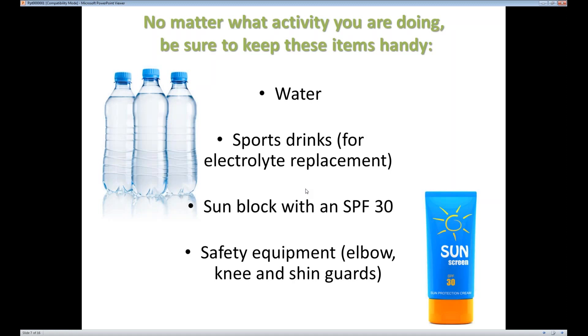Obviously if you're going to be exercising outside in the sun, you want to make sure you're protecting your skin with an SPF of at least 30, and you want something that will stay on with sweat or water. And again, make sure that you have the proper safety equipment for your particular sport to protect the areas that are most vulnerable.